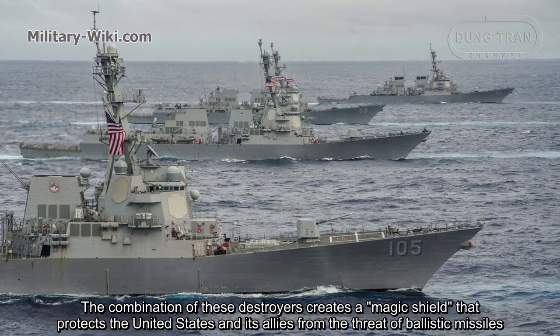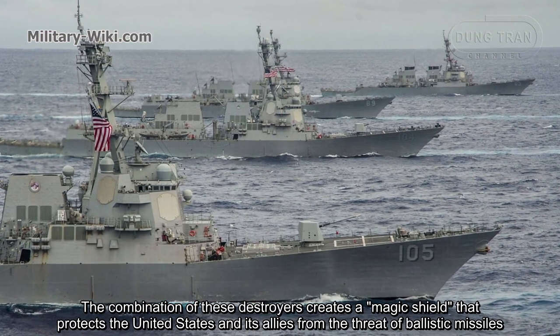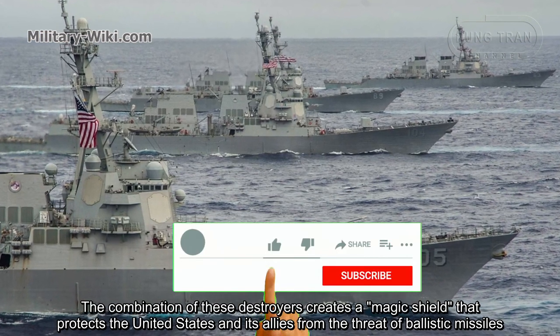The combination of these destroyers creates a protective shell that defends the United States and its allies from the threat of ballistic missiles.